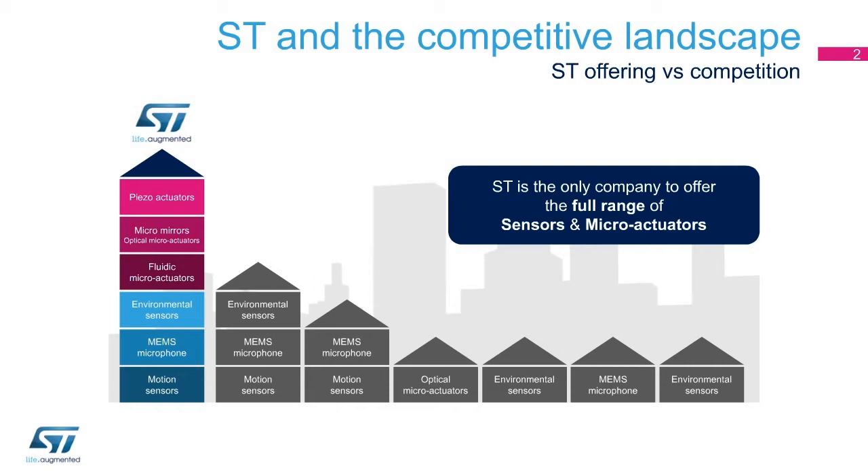ST's MEMS are a success story, with more than 11 billion MEMS devices shipped. Among these, more than 5 billion motion MEMS, based on ST's proprietary Thelma technological platform, have been shipped.